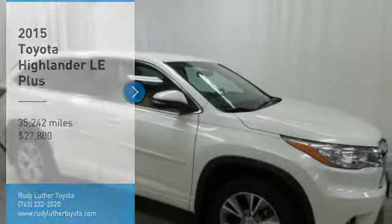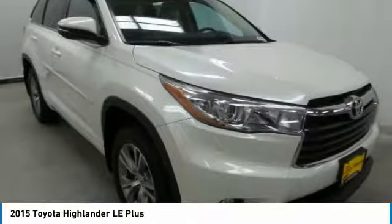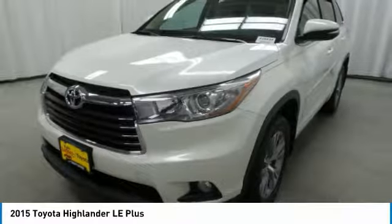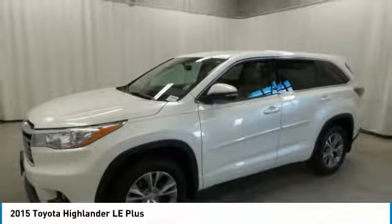Looking for the right vehicle? Check out the 2015 Highlander. The Highlander is the SUV that's thought of everything. It offers seating for up to seven and features Toyota's innovative center stow design. The second row bench seat folds away, leaving a pair of captain's chairs.